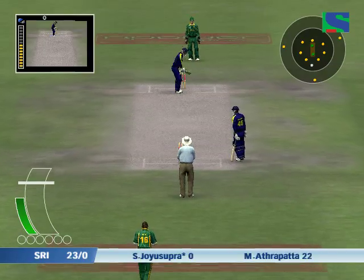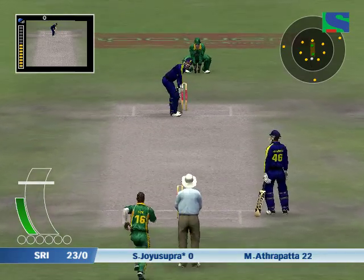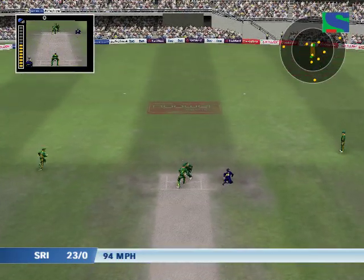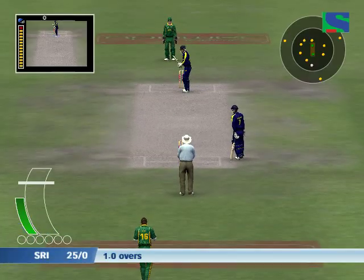The bowling side can now have up to five players outside the inner ring. That was a no ball by Antini — that came off the pads. There's the umpire signal: no ball.